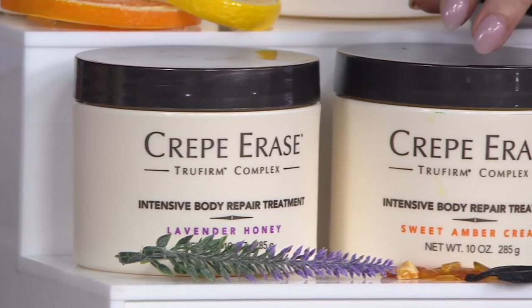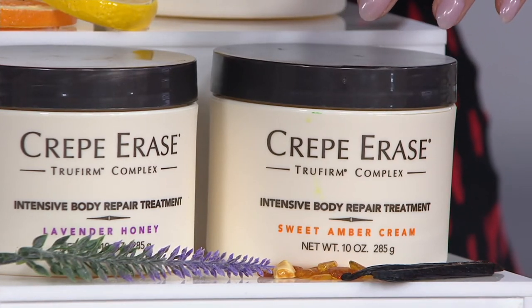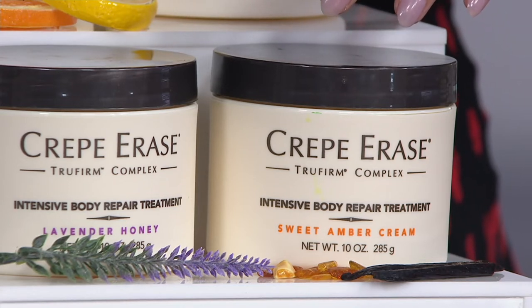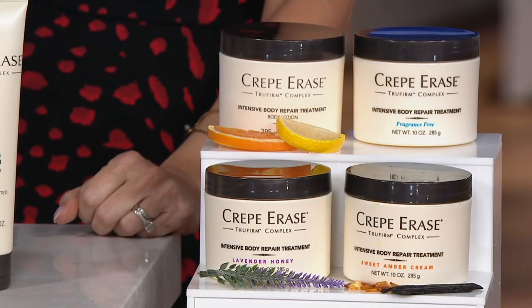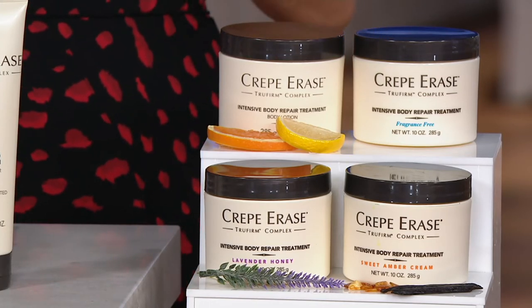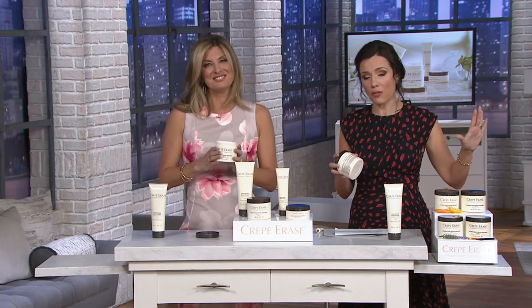And then brand new and very popular: sweet amber cream — my new favorite because it has a hint of vanilla. It's cozy, it's the cashmere blanket, the fireplace, it's fall and winter. If you love vanilla, you've got to dive into this. If you're on auto delivery and you want to switch scents — from sweet amber cream to honey or fragrance free — you can keep changing those scents on the auto delivery back order.